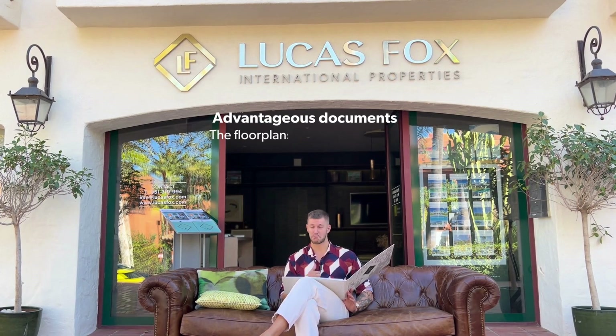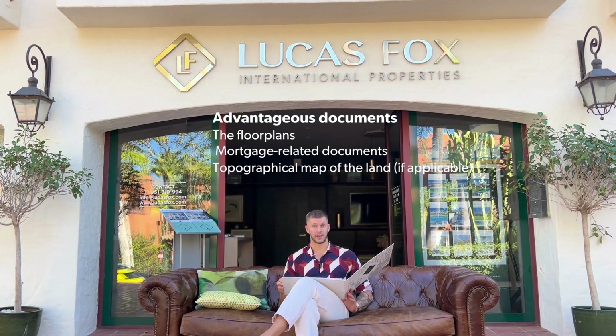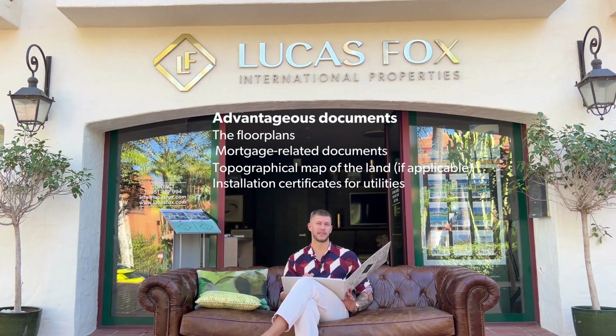Additional mandatory documents include the latest local property tax receipt, the latest community fees receipt, the latest utility bills, the copy of the community statutes if applicable, the technical building inspection certificate, and a certificate showing any outstanding mortgage amount. Beyond mandatory documents, some non-mandatory ones can also help: floor plans, any other mortgage-related documents, a topographical map of the land — mainly useful for hillside properties — and installation certificates for utilities, especially if the utilities are less than five years old.